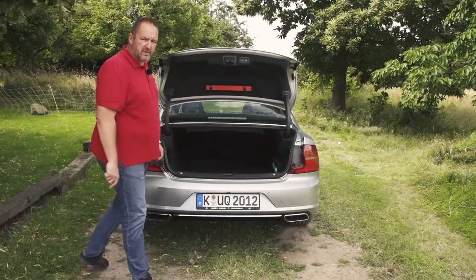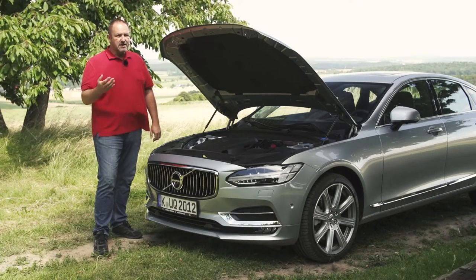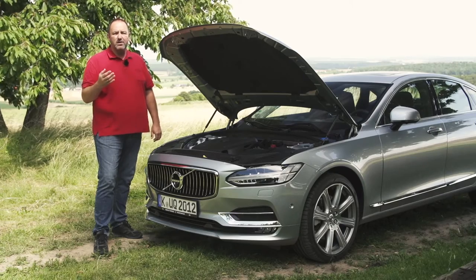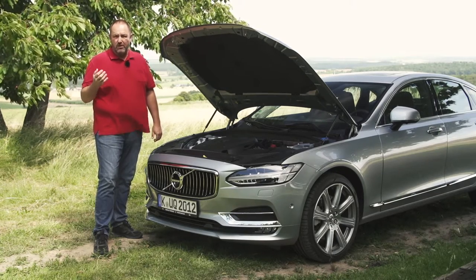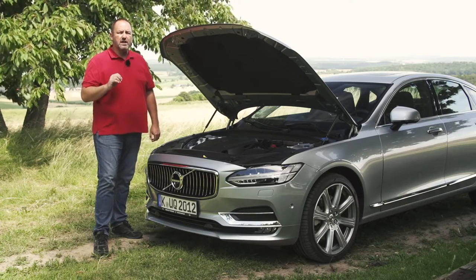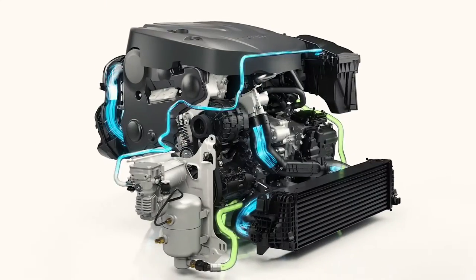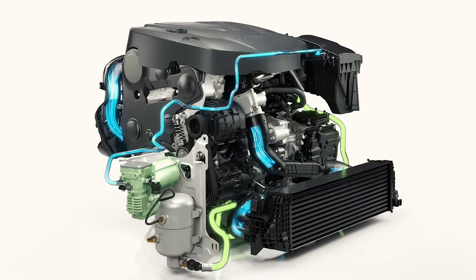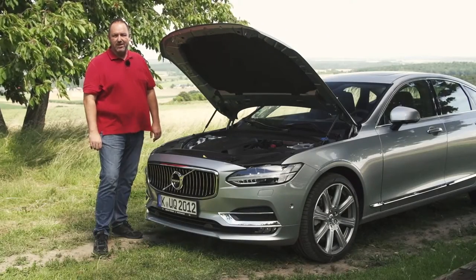Volvo offers five different engines for the new S90 — two diesel and two petrol — with a power range from 190 up to 320 brake horsepower. The two more powerful versions have all-wheel drive as well. And if you want real power or six cylinders, there is a plug-in hybrid version offering 407 brake horsepower. For all engines, the 8-speed automatic comes as standard.